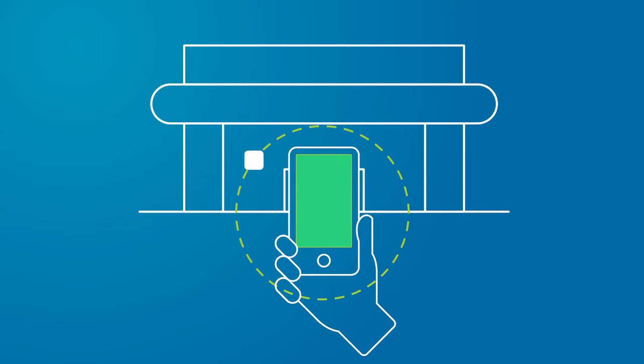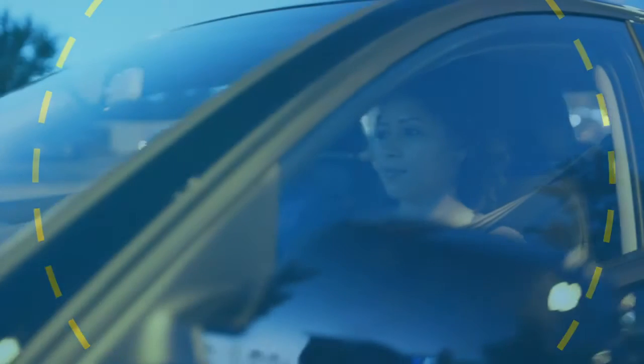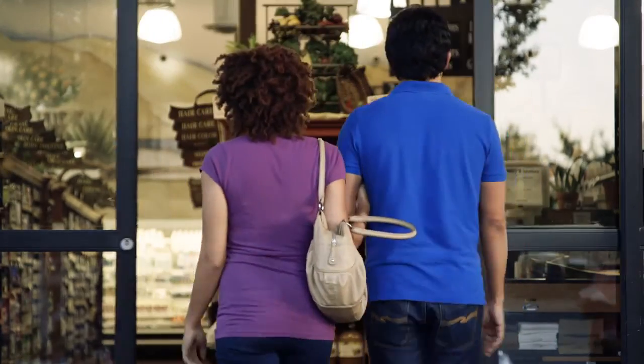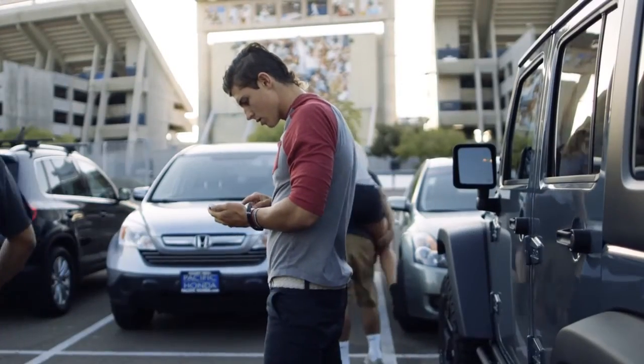We also developed Bluetooth low-energy beacons, which can be placed almost anywhere to show proximity with accuracy and security. So a superstore can reach customers when they arrive in the parking lot, when they walk in the door, or head to the sporting goods section. What happens next is up to you.